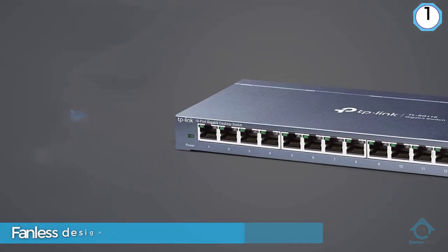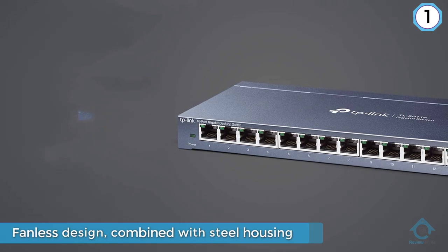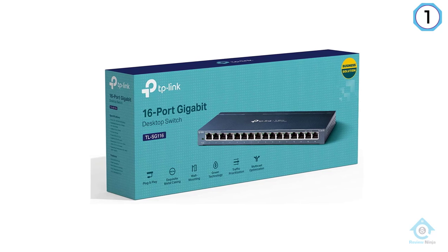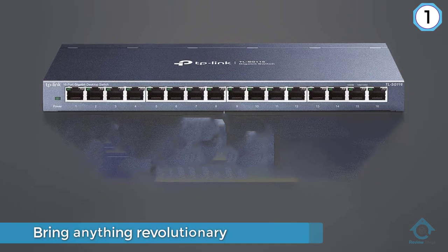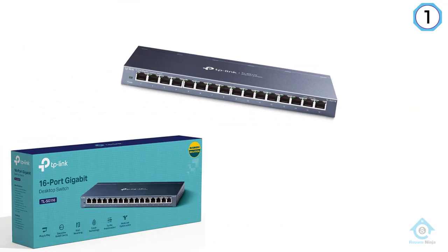Its fanless design combined with steel housing doesn't bring anything revolutionary, but it guarantees great durability. The switch itself is unmanaged, comes with 16 Gigabit ports, and is equipped with auto-negotiation. It optimizes the switch performance according to the link speed on the port and auto-MDI/MDIX function.